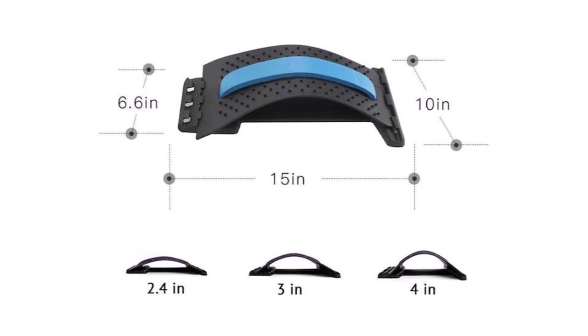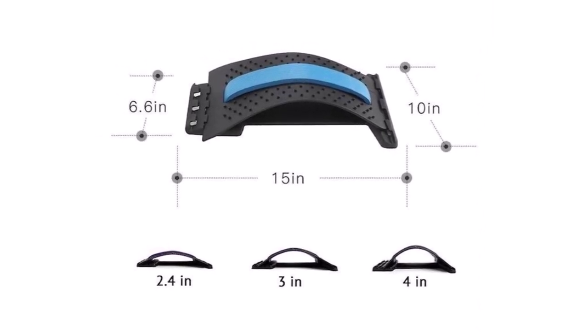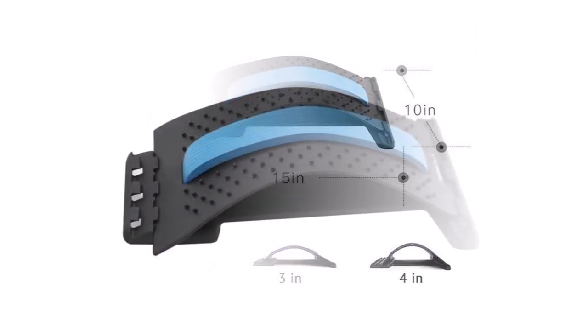I tested the Spinedeck for about a month and I think it is a good product. I still have back pain, but it seems like it is slowly getting better.